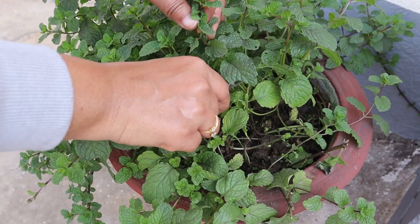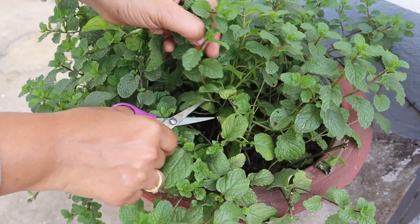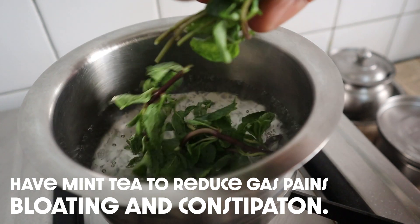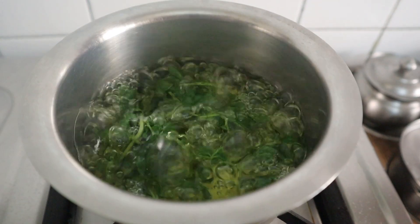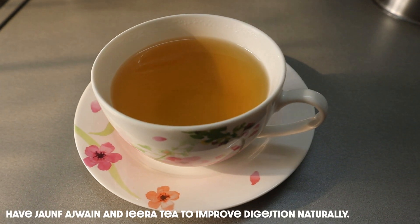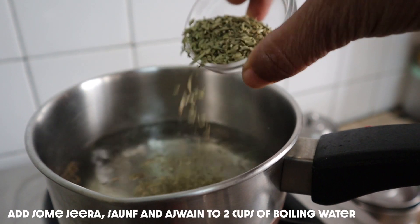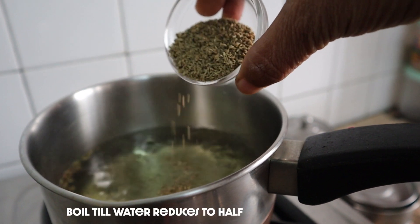Include mint in your diet. Mint contains menthol which relaxes your stomach muscles and aids digestion. It also eases gas pains and reduces bloating and constipation. After your dinner, have saunf, ajwain and jeera tea. These small seeds are packed with fiber and they ease constipation and gas.